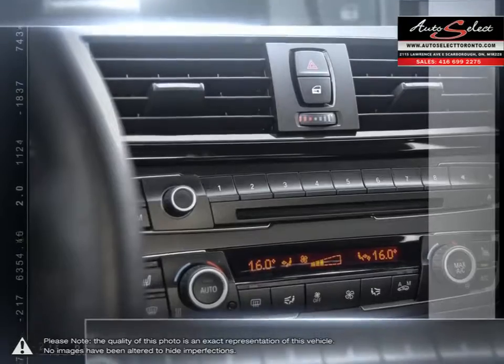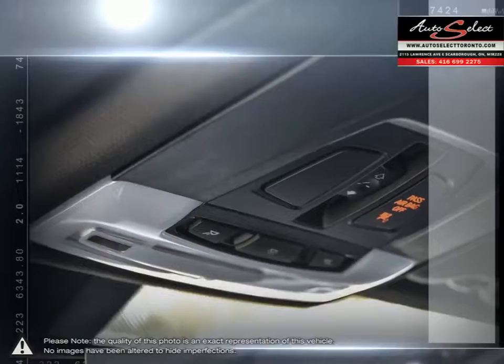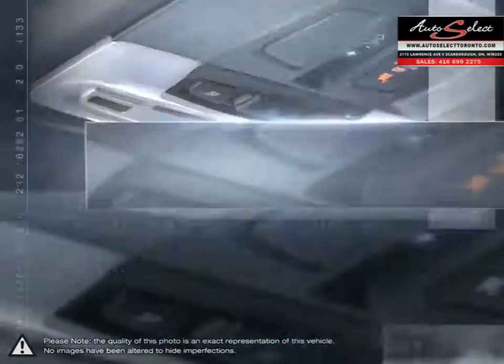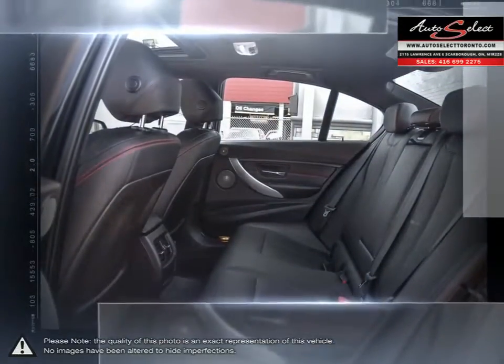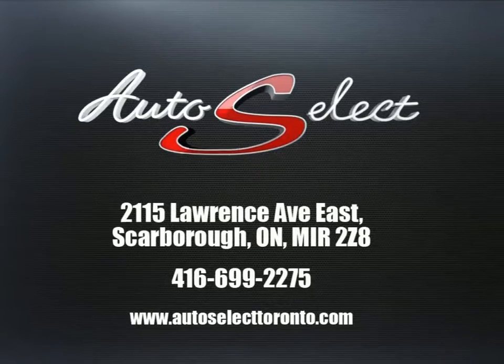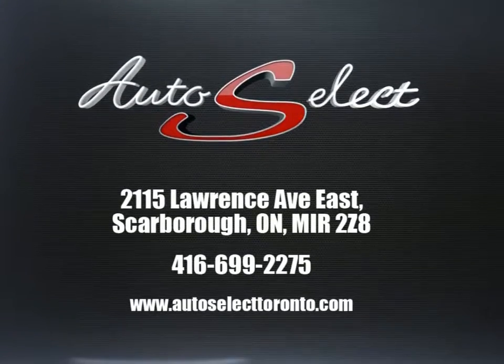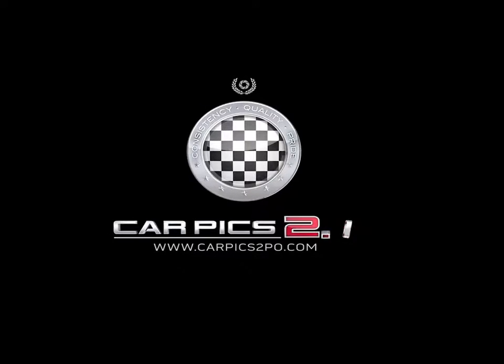Please browse our online inventory, schedule a test drive, and investigate our creative financing options. You can also request more information about a vehicle using our online website or by calling 416-699-2275. We'll see you next time.